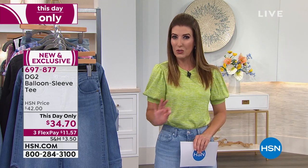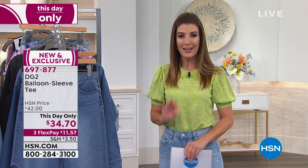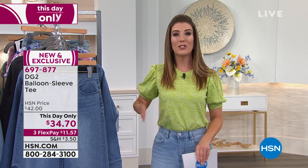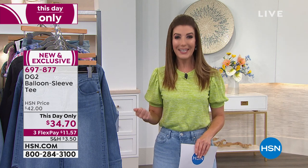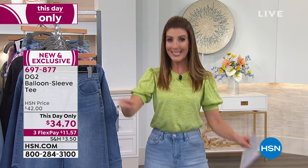It's got a fun jersey knit done in a slub knit, so it's really soft, really cozy, with a subtle stripe. It's all about that fun sleeve detail. There's a lime, a turquoise, a purple, a hot pink, and a lemon — really bright, fun colors to jazz up your wardrobe. That price ends at midnight.